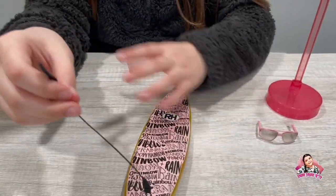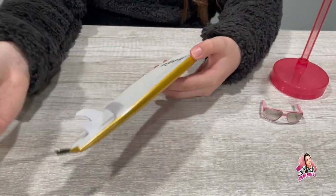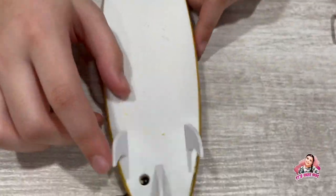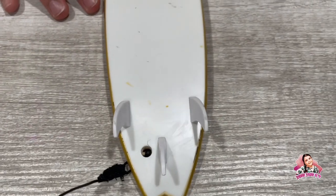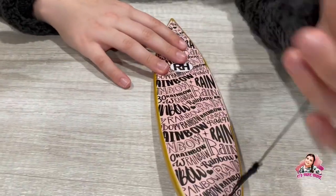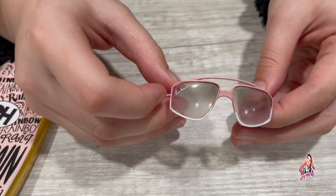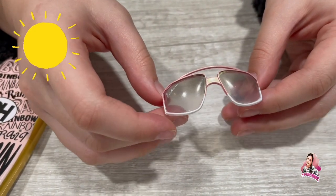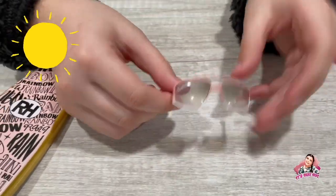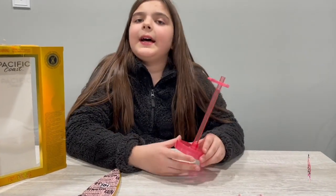The surfboard has a strap so he can put it around his arm, so when he stands on it, it holds him — if he jumps off or falls off, the board won't go away from him. At the sides there's gold detailing and it says Rainbow. His sunglasses are a beautiful baby pink and white — super adorable.